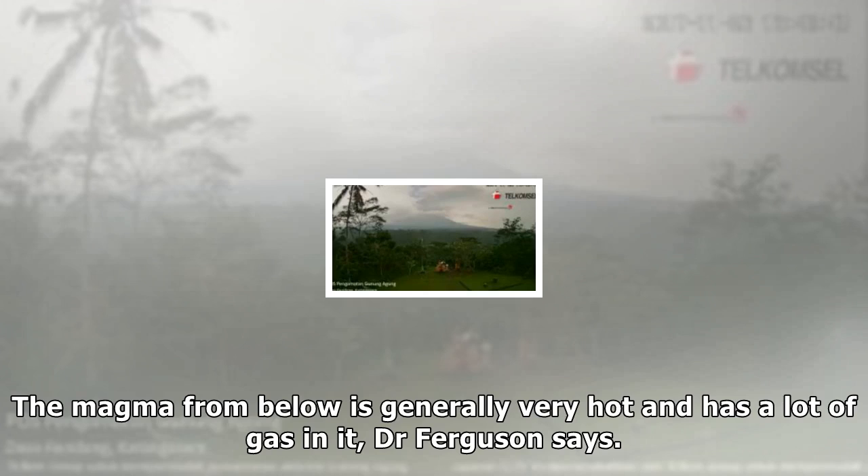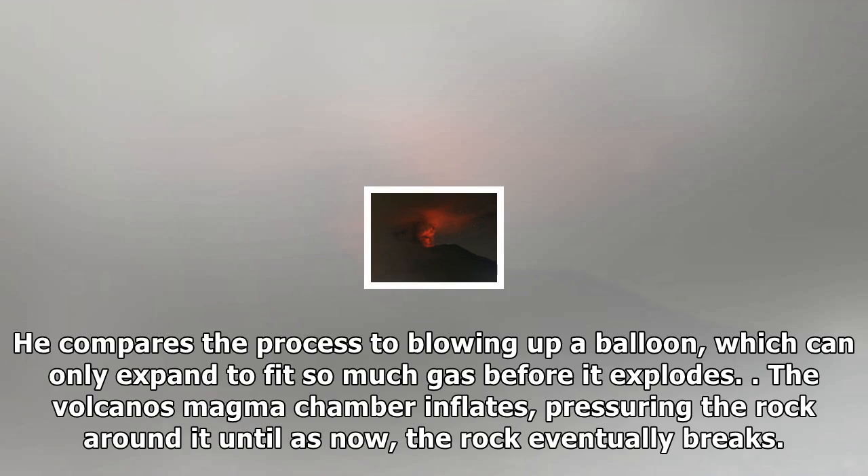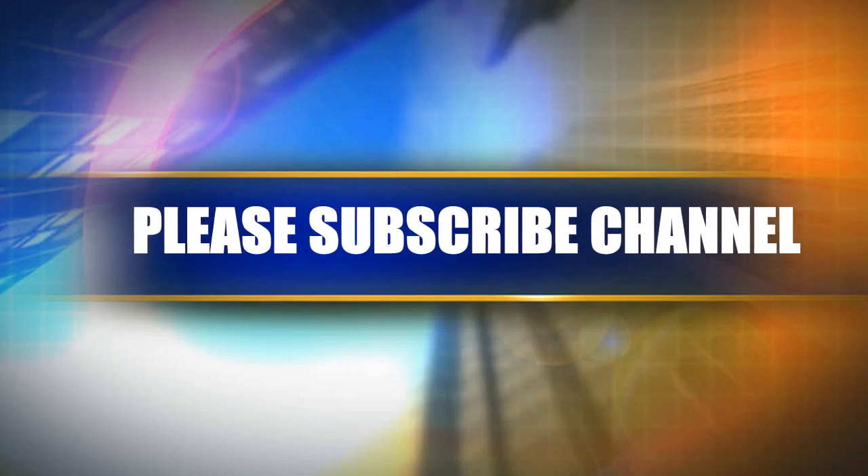Mount Agung is thought to erupt about once every century and mostly remains calm, although there have been several earthquakes reported in the last decade. The run-up to an eruption depends on the build-up of magma from much deeper below the Earth's crust. Because it is less dense than higher-up magma, it forces its way up, increasing pressure closer to the surface and creating more gas. Dr. Ferguson says the magma from below is generally very hot and has a lot of gas in it — if you inject that into some old magma you can rejuvenate it and make it eruptable. He compares the process to blowing up a balloon, which can only expand to fit so much gas before it explodes.